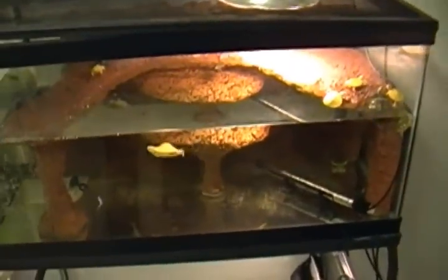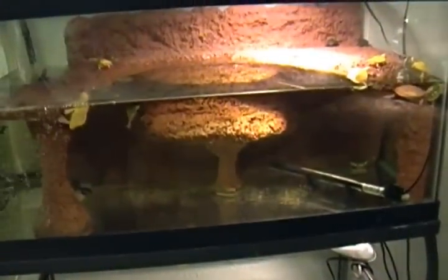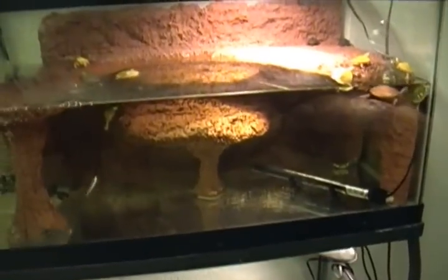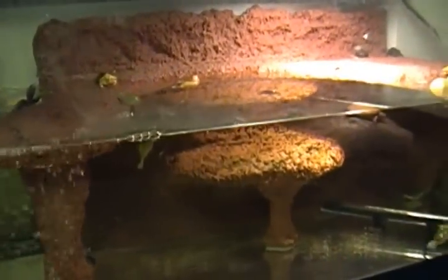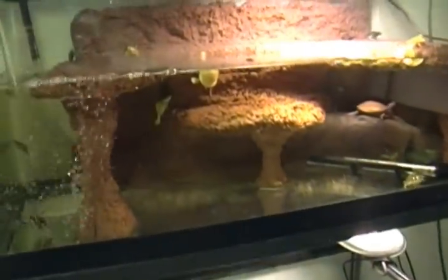Over here is my 40 gallon breeder that has albino red-eared sliders, pastel red-eared sliders, a couple diamondback terrapins, and a few other odds and ends. This has my custom 3D background that I made last winter. It's very cool, very useful — gives the tank a little more personality and it's not very hard to build.